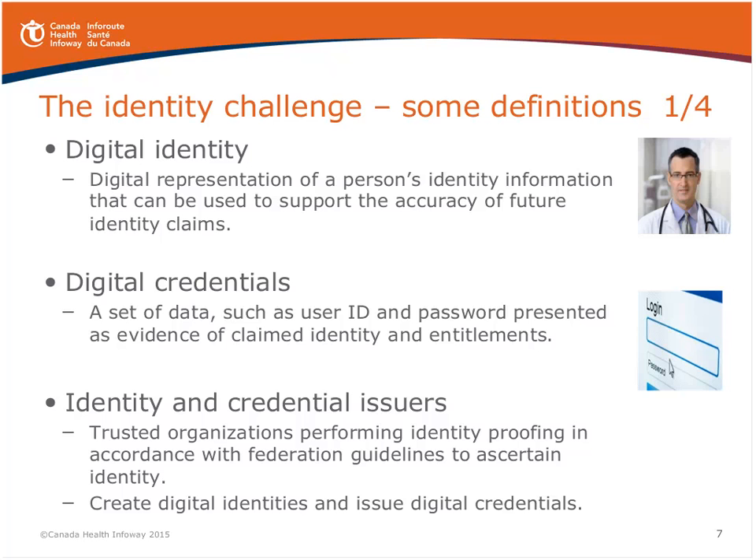There's also the terminology of digital credentials. We're all familiar with credentials such as provincial driver's licenses — these are used as evidence in an authentication process. Digital credentials are used to authenticate individuals. They could be user IDs and passwords, digital certificates, or NFC near-field communication-enabled smart cards such as those in our credit cards and banking cards.